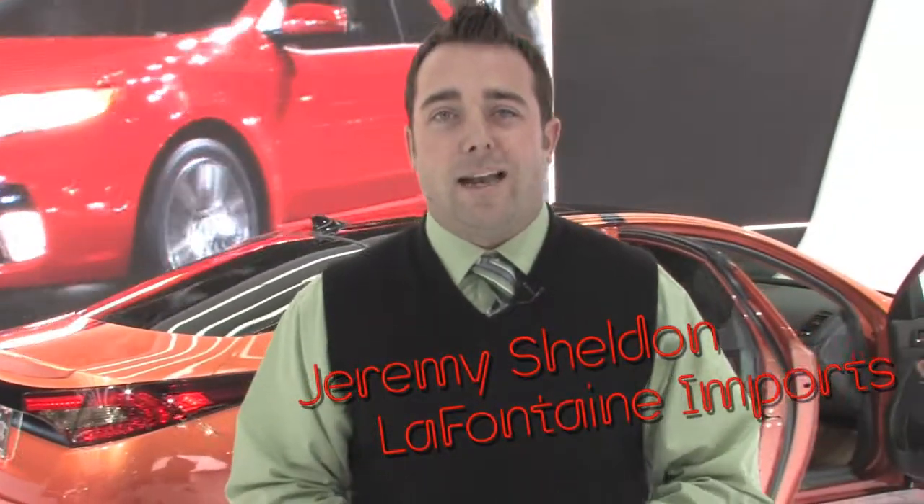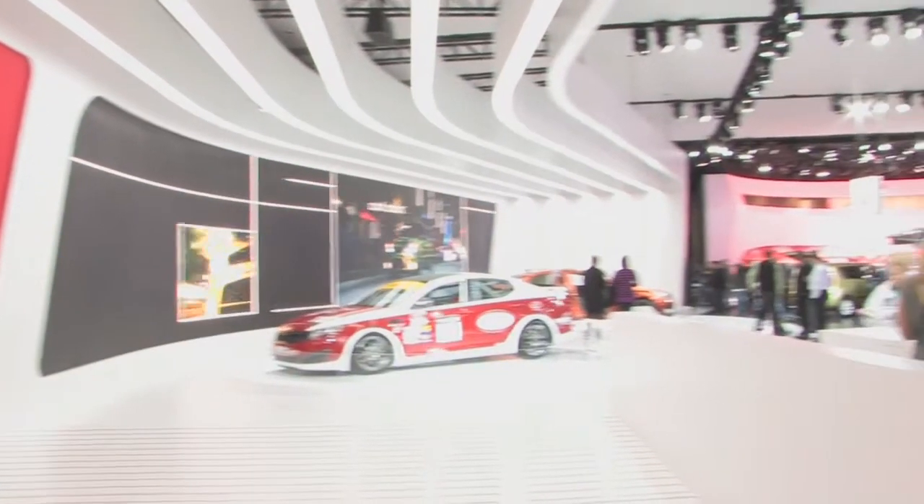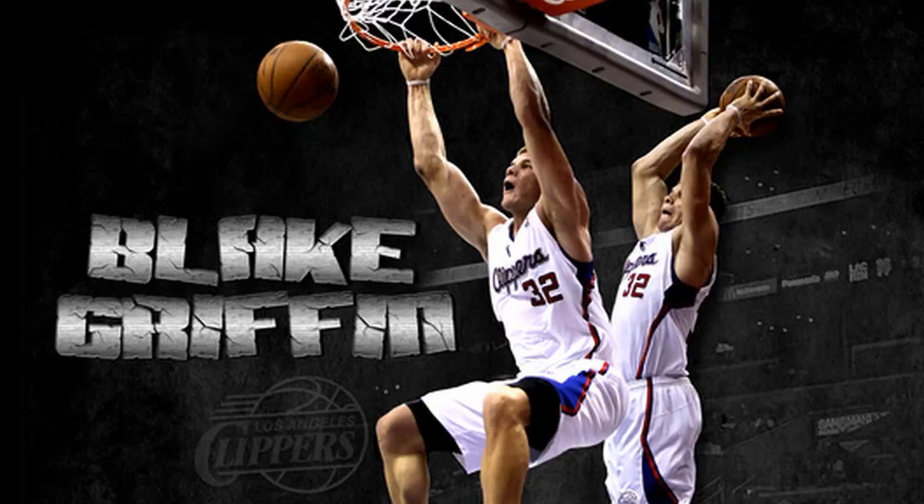Hey everybody, it's Jeremy Sheldon here for LaFontaine Kia. I am here at the 2012 Detroit Auto Show at the Cobo Center in downtown Detroit. I am standing in front of the 2013 Blake Griffin Edition Kia Optima Hybrid.